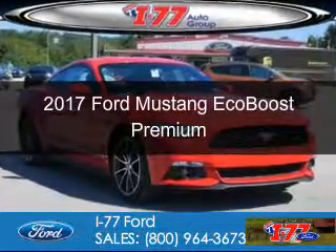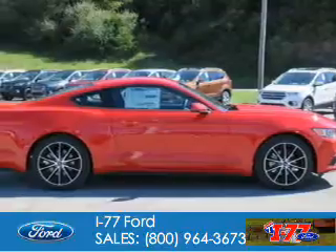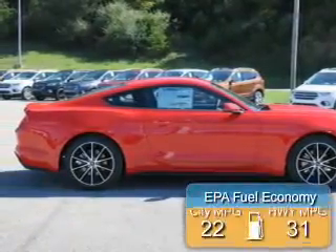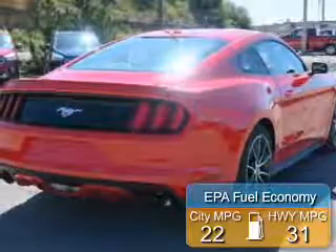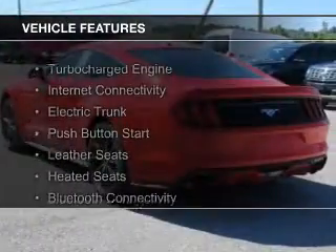This is a new 2017 Ford Mustang. It's powered by rear wheel drive and a 2.3 liter four cylinder engine. Great fuel efficiency saves you money by requiring fewer trips to the gas station. The features include a turbocharger,